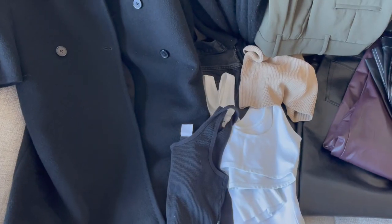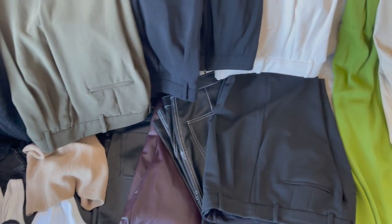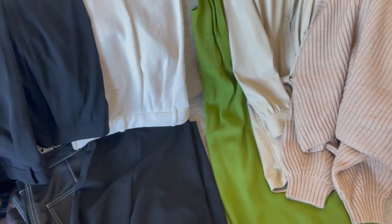I figured it'd be interesting to do a 'what's in my closet' video and focus on a particular brand. I have a lot of clothes from Aritzia, so I wanted to intro this video and explain what I'll be going through. I love watching different hauls of other people's closets, so it'd be great to show you mine and what I've curated throughout the years.